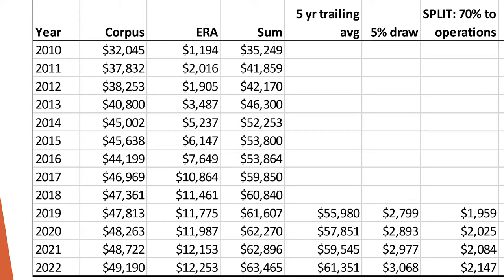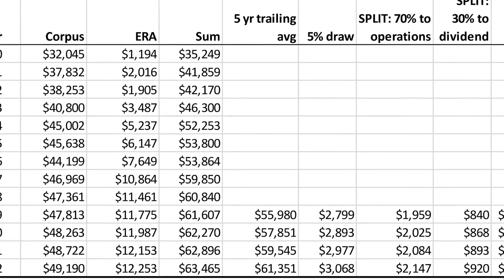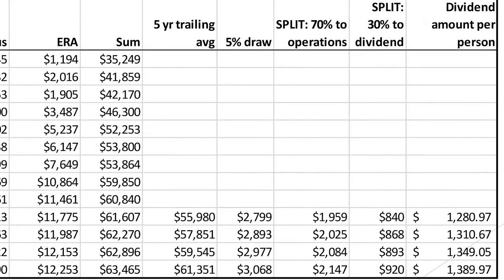From there, continuing to the right, you have a split. Right now with SB26, the split is 70% to operations and 30% towards the dividend. That will yield $1.9 billion to operations and $840 million towards a dividend. A dividend amount of $840 million based on the population is about a $1,280 check.